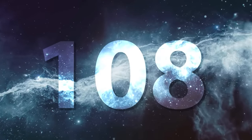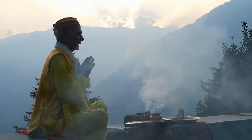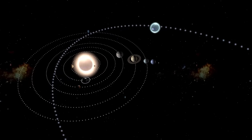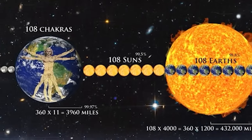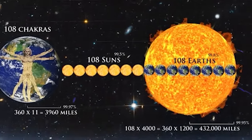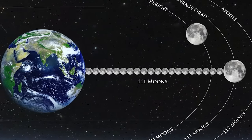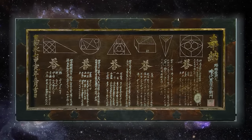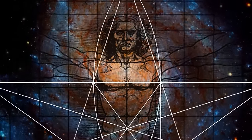Take the number 108, for instance. In Hinduism, it's considered sacred. And in astronomy, it's intriguingly represented as the approximate distance ratio: the distance from the Earth to the Sun is about 108 times the Sun's diameter, and the distance from the Earth to the Moon is roughly 108 times the Moon's diameter. This pattern appears too frequently to be mere coincidence, according to Carlson's theory, suggesting an underlying cosmic order.